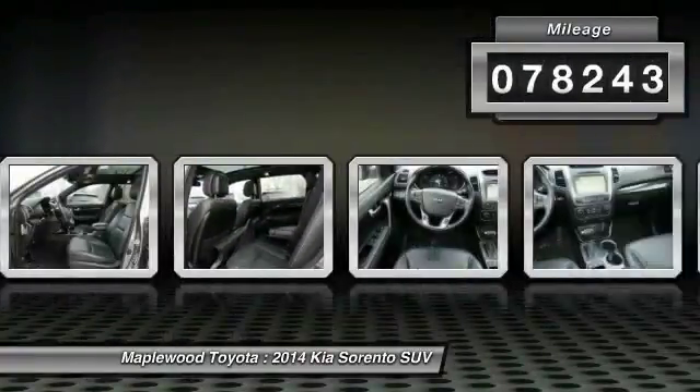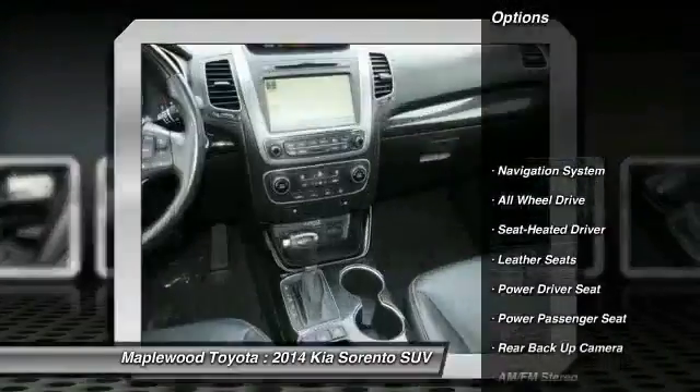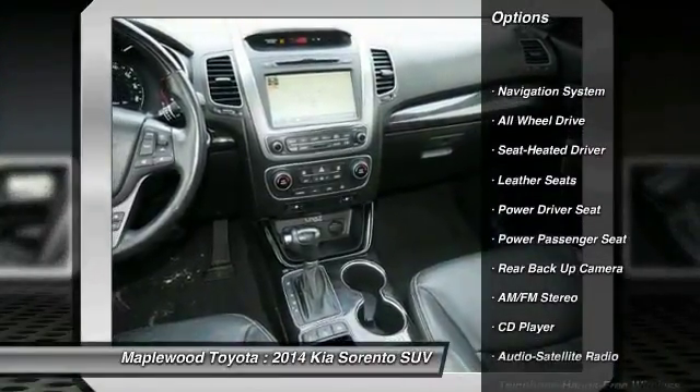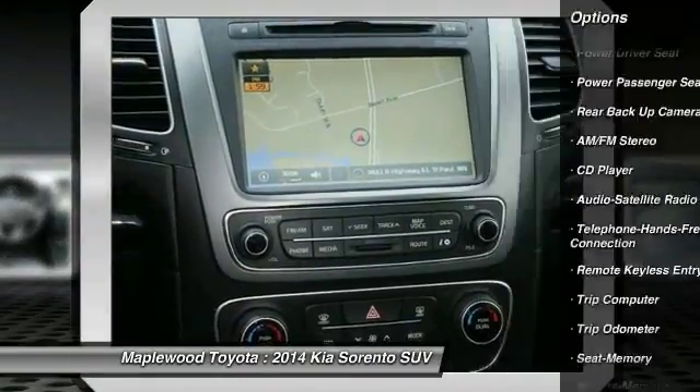This vehicle has less than 80,000 miles. Here are some of this vehicle's great options: all-wheel drive, power passenger seat, navigation system, anti-lock braking system, and backup camera.